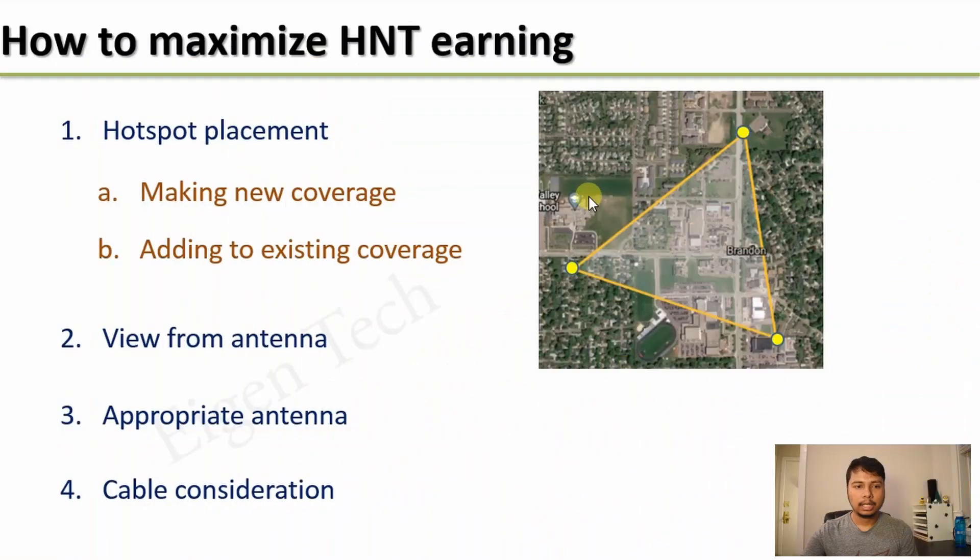Hey folks, this is Roy and welcome back to my channel, IGENTECK. In order to maximize your HNT earnings, there are a few points to consider. The first one is hotspot placement, which determines your reward scale. The next one is view from your antenna. The third one is appropriate antenna type in terms of what kind of gain you should use. And finally, the cable which connects the hotspot and the antenna.